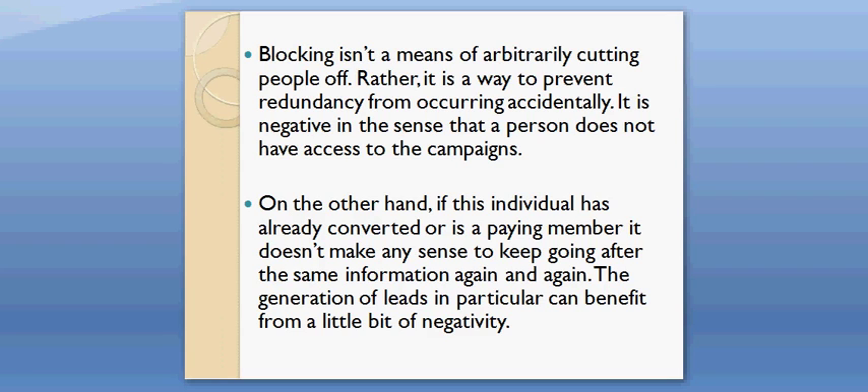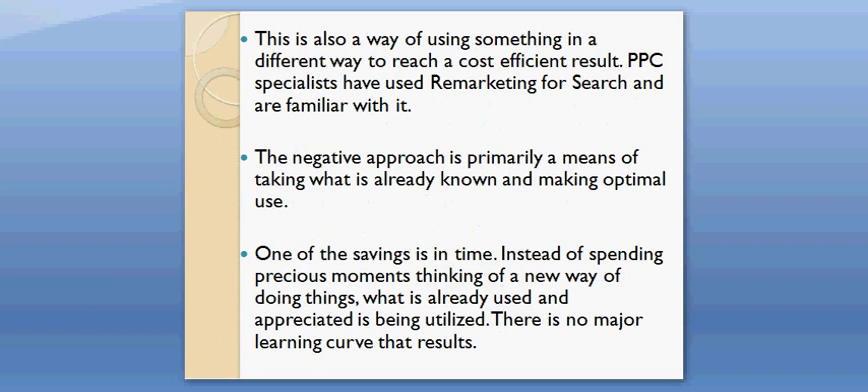It is negative in the sense that a person does not have access to the campaigns. On the other hand, if this individual has already converted or is a paying member, it doesn't make any sense to keep going after the same information again and again. The generation of leads in particular can benefit from a little bit of negativity. This is also a way of using something in a different way to reach a cost efficient result. PPC specialists have used remarketing for search and are familiar with it.